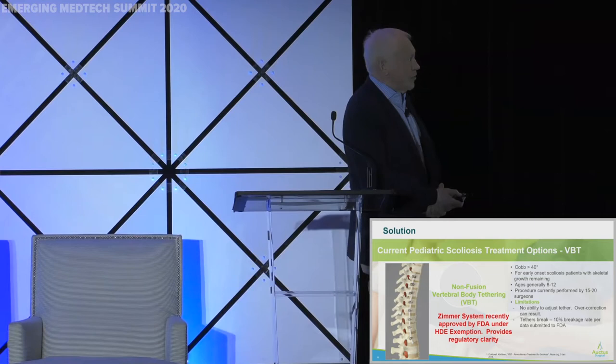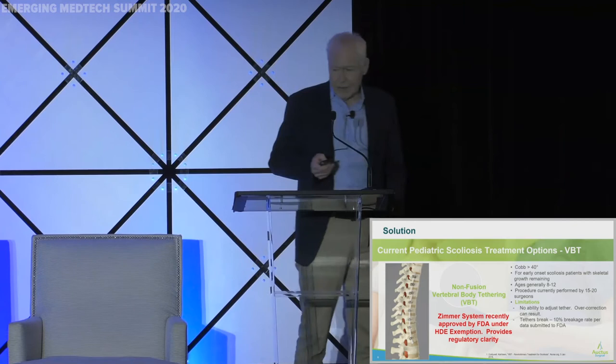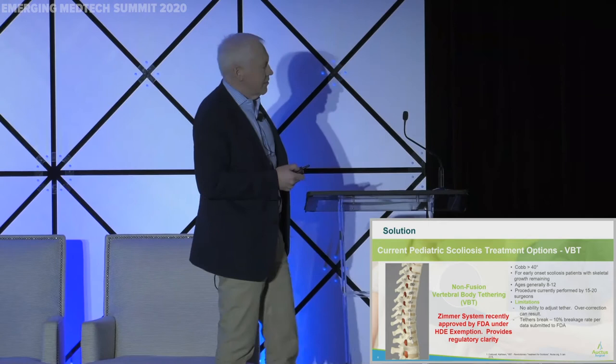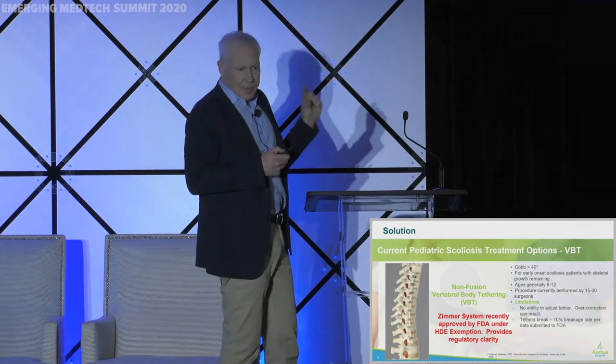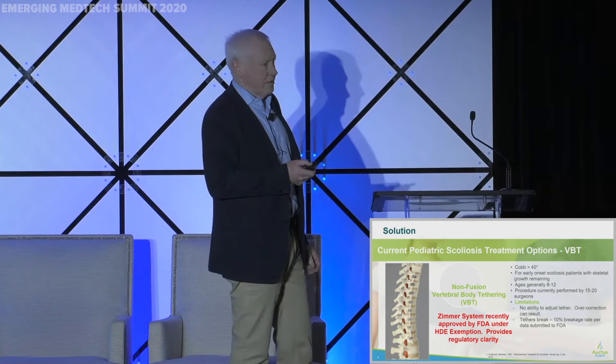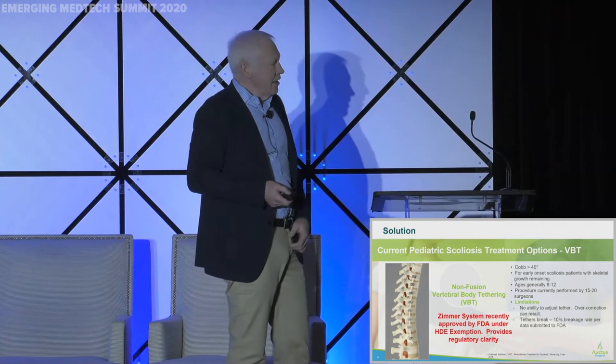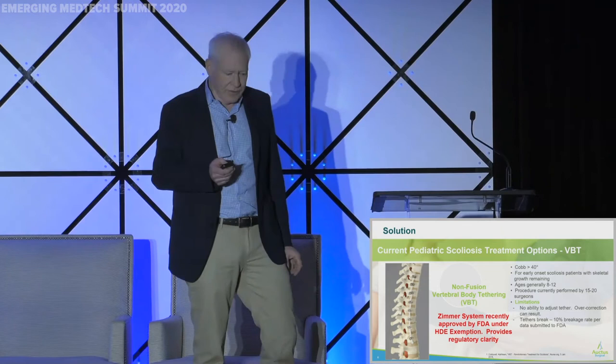What we're addressing is a treatment option that has bubbled up in the last five or six years almost by accident. It's called vertebral body tethering. This white cord running along the side of the spine is placed with screws laterally, affixed to each screw, and that cord can be tensioned between each level operatively. As a patient grows, they essentially grow into a straight spine. Growth modulation is the process — it's an incredibly elegant, clever approach. This was done by accident because surgeons took an existing system from Zimmer used for posterior fixation and cobbled this together.